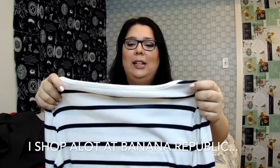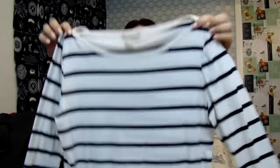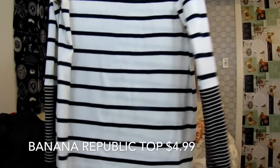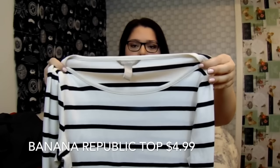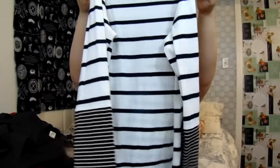The next thing I got at the same place for around $5 was something I also had something similar to. It's this Banana Republic long-sleeve striped top. It was in the $5 range — a nice little top.